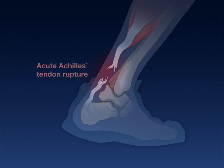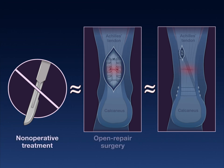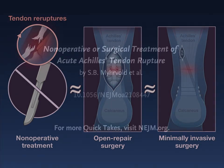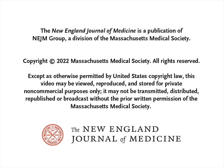The authors conclude that for adults with acute Achilles tendon rupture, improvements in health status at 12 months were similar with non-operative treatment, open repair surgery, and minimally invasive surgery, although tendon re-ruptures were more common with non-operative treatment. Full trial results are available at NEJM.org.